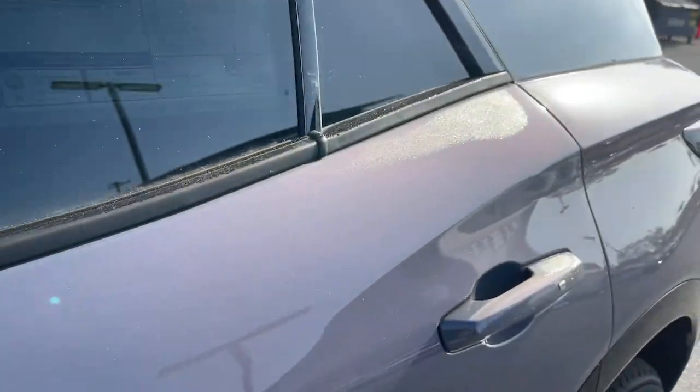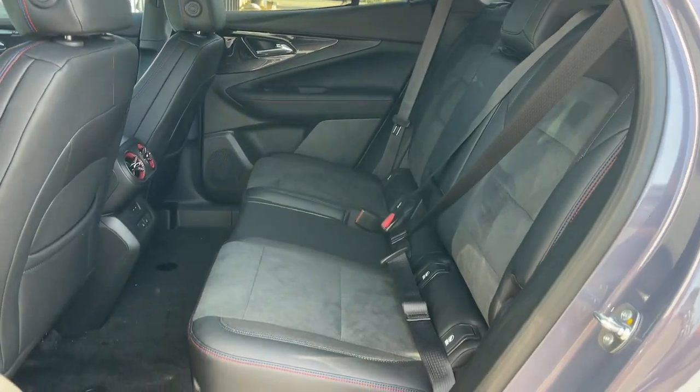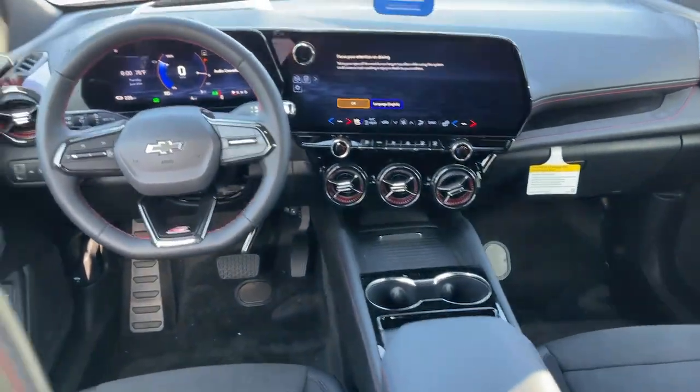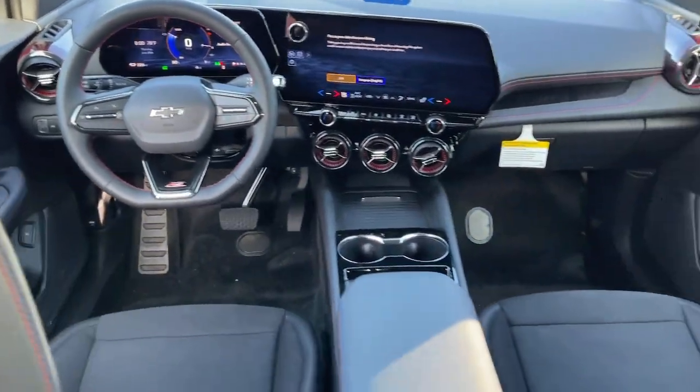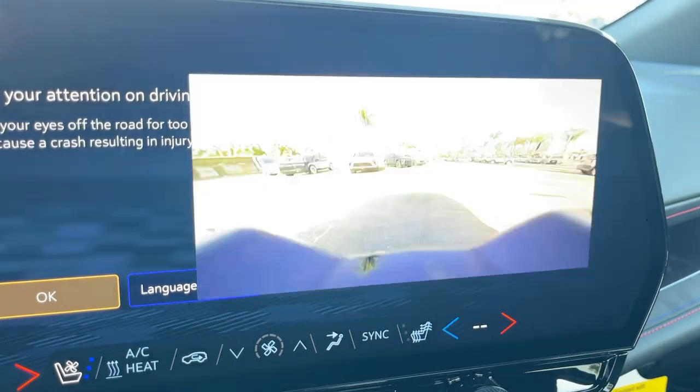Feel ready to explore your world in eco-friendly EV style in this all-wheel drive Blazer LT. Treat yourself to a test drive today. Our staff will toss you the keys and give you an outstanding customer experience. Have a great day.